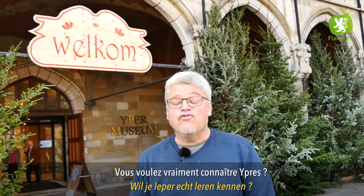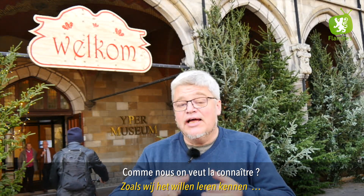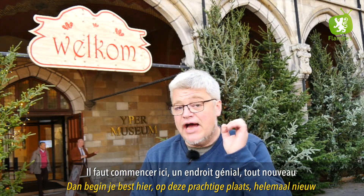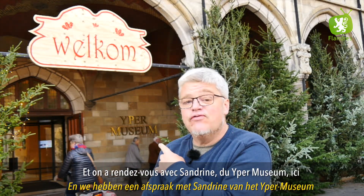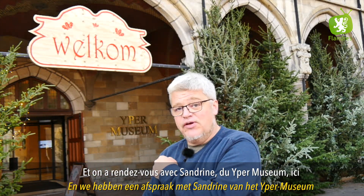Vous voulez vraiment connaître Ypres comme on veut la connaître ? Il faut commencer ici, un endroit génial tout nouveau : c'est le Yper Museum, et on a rendez-vous avec Sandrine du Yper Museum.